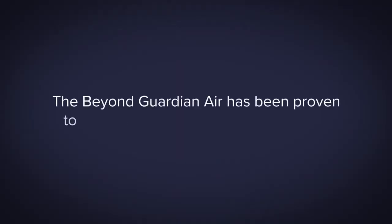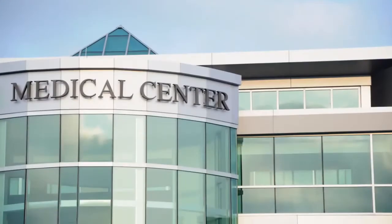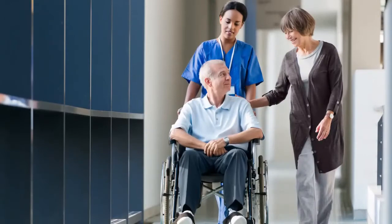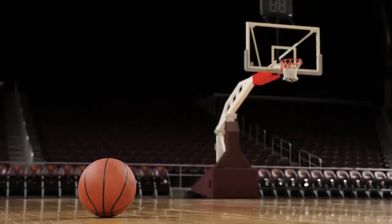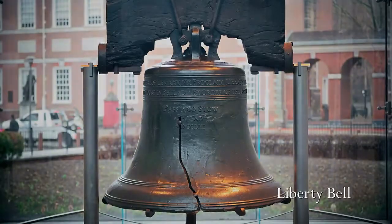The Beyond Guardian Air has been proven to reduce sick days in atmospheres like businesses, medical facilities, nursing homes, schools, professional sports facilities, and many other facilities with indoor air quality concerns.